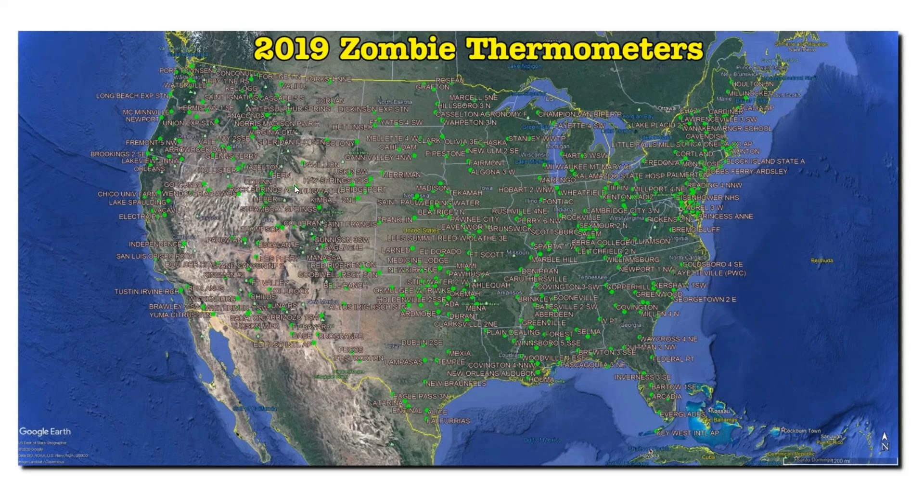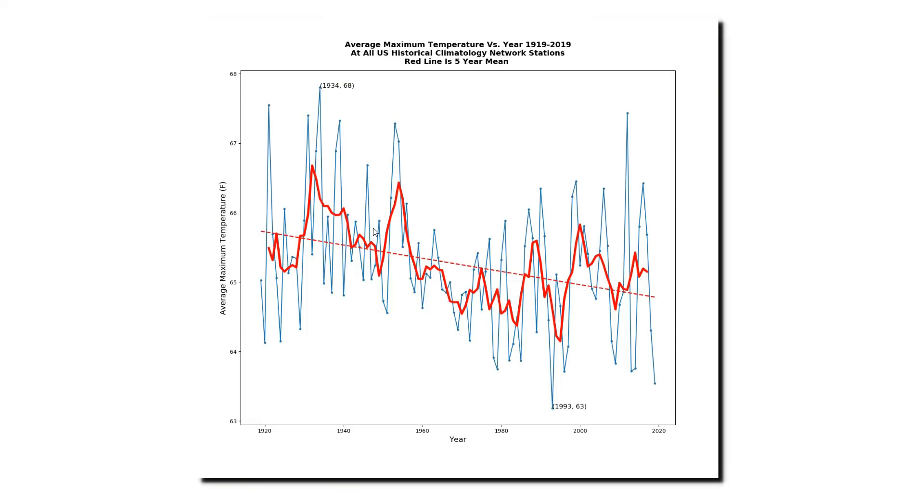So I decided to try an experiment. I wanted to see what would happen to the temperature trends if we used only zombie stations. First, let's look at the maximum temperature graph over the past century for the entire set of U.S. stations. It shows a strong cooling trend with last year being the second coolest on record.